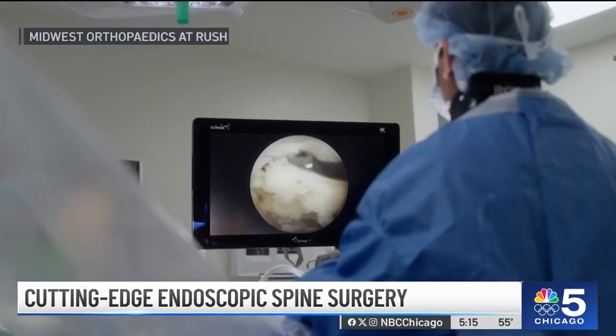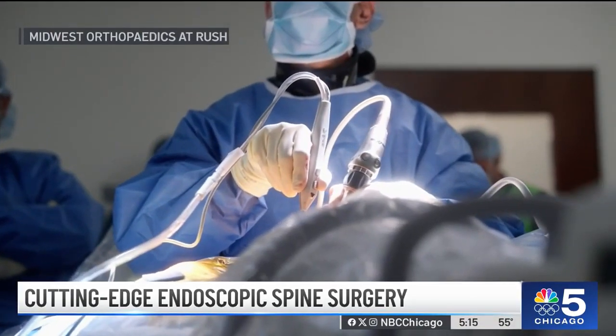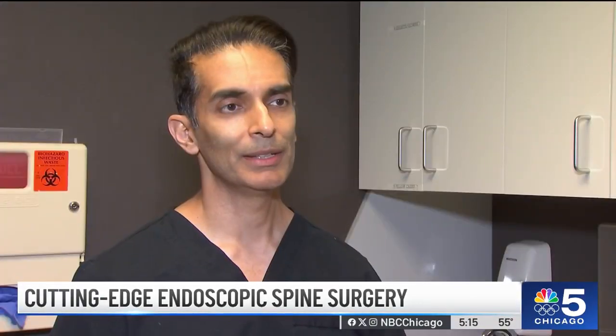Dr. Singh is doing spine surgery endoscopically in an outpatient procedure. He says most patients are skeptical — they actually don't believe it. But the benefit is there's no muscle cutting and there are almost no narcotics afterwards.